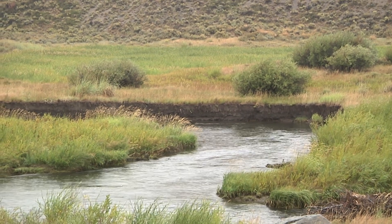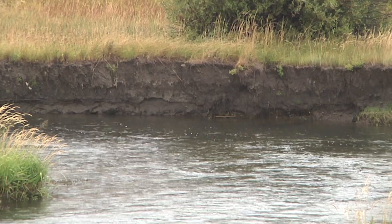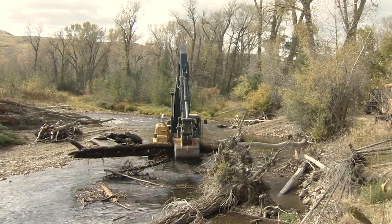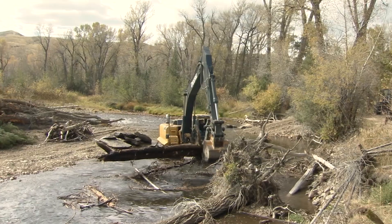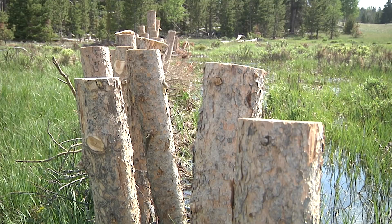When habitat biologists take on a stream restoration project, it's usually because that stream has been damaged over time. Erosion and downcutting are a few examples. Biologists restore streams in a number of ways. Sometimes it involves using heavy equipment, but sometimes you can give Mother Nature an assist.